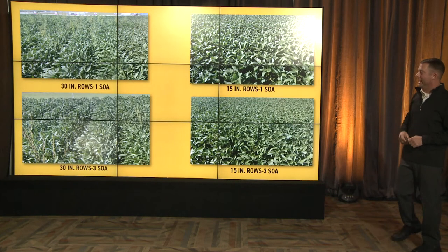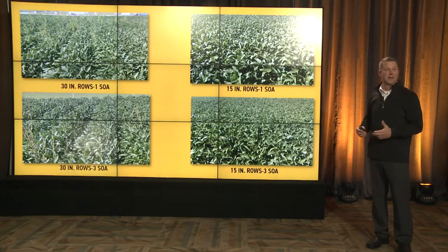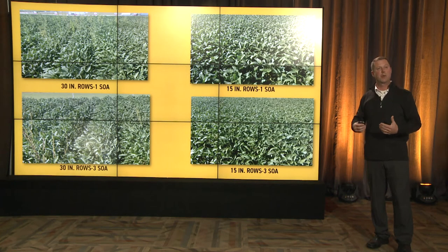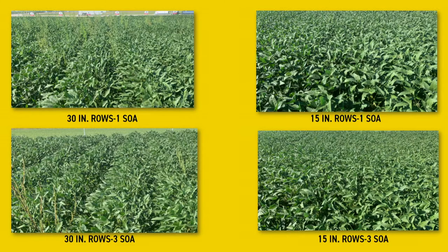In the top left, you'll see 30-inch rows with one site of action — we've got some weeds poking through. In the past, we'd just go clean that up with glyphosate. Can't do that today — too many resistant weeds, and that's how we came up with all these resistant weeds. Looking at 30-inch rows with three sites of action, it's a lot cleaner. In 15-inch rows, same situation — one site of action and we've got breaks coming; with three, we don't. There's value in spending some money up front to keep these weeds under control.